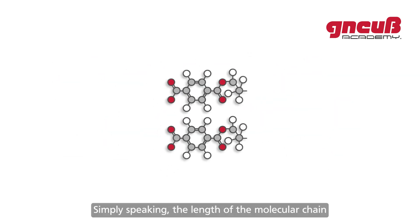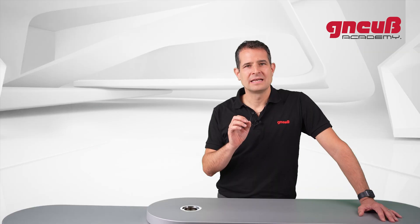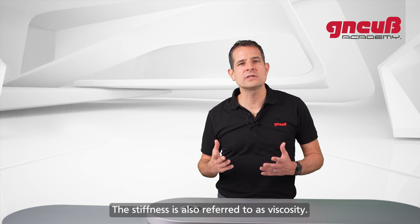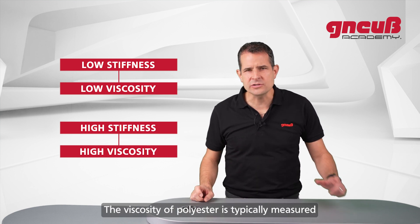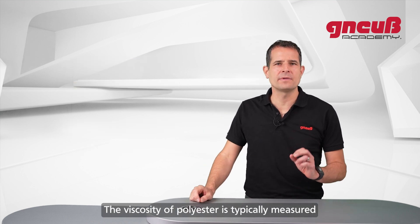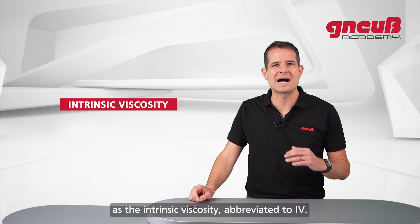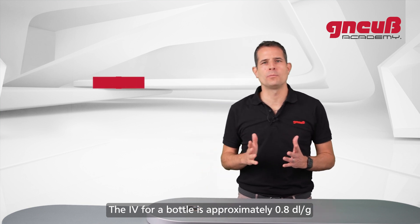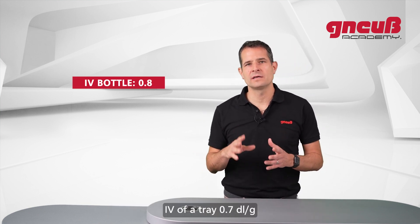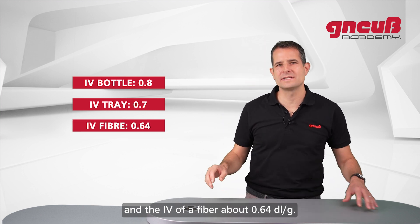PET is made of carbon, oxygen, and hydrogen. Simply speaking, the length of the molecular chain and the structure determines the stiffness of the polymer, also referred to as viscosity: low stiffness means low viscosity; high stiffness means high viscosity. The viscosity of polyester is typically measured as an intrinsic viscosity, abbreviated IV. The IV of a bottle is approximately 0.8, of a tray 0.7, and of a fiber about 0.64.